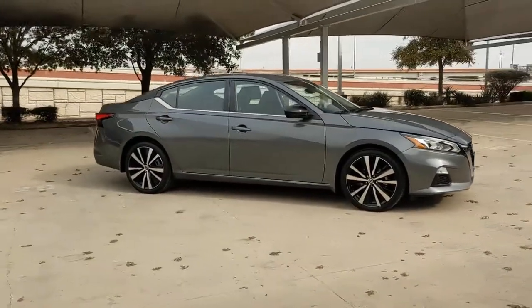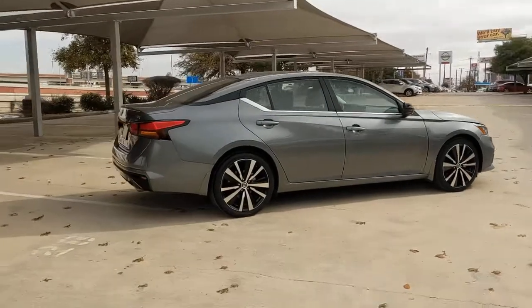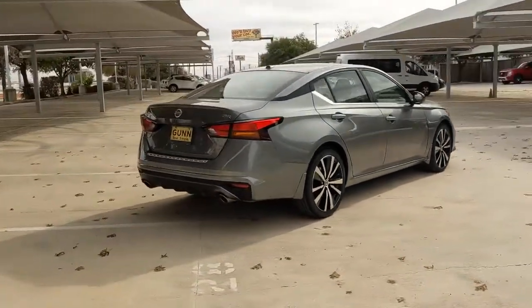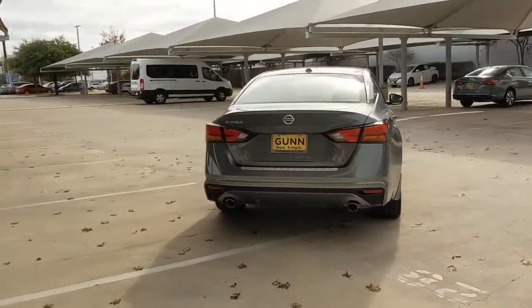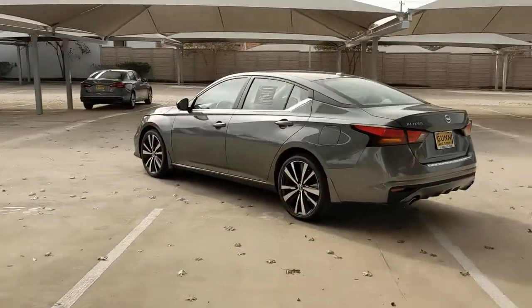Take a moment to check out the 2021 Nissan Altima. With less than 10,000 miles on the odometer, this vehicle stands out from the rest. This well-equipped Altima delivers big on style and substance.